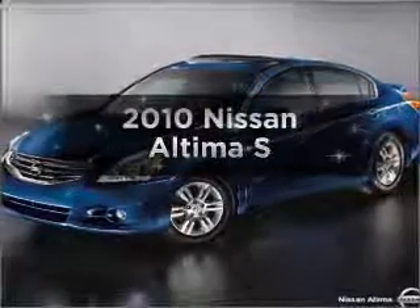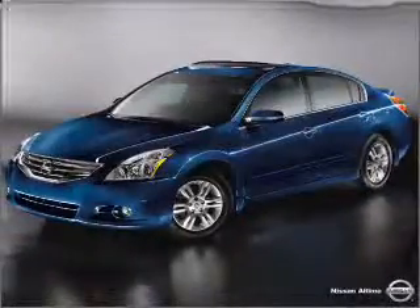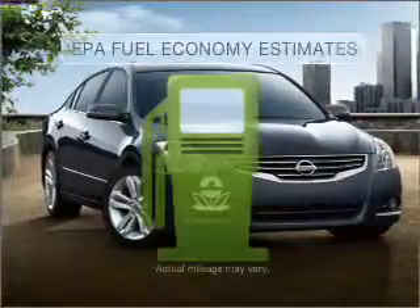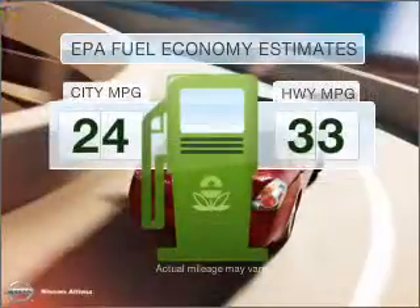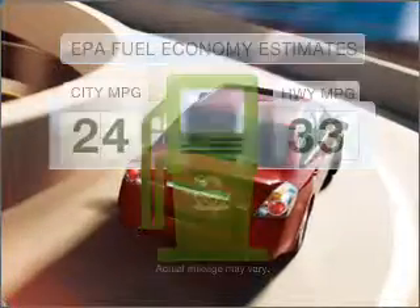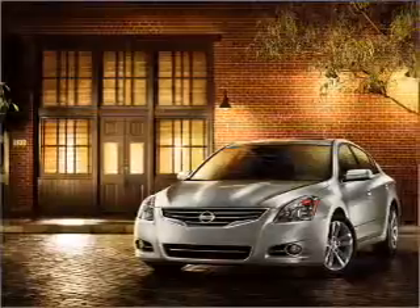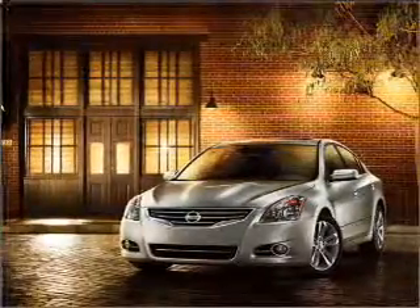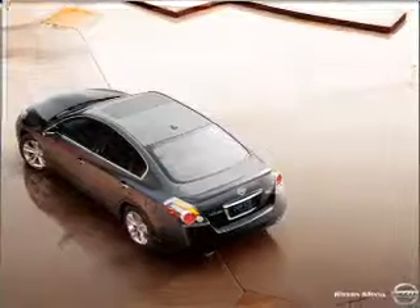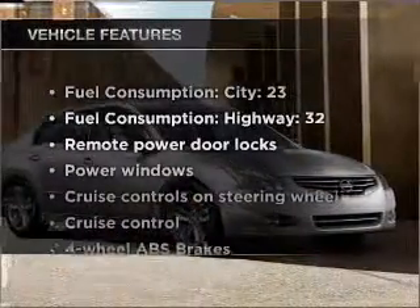Introducing the 2010 Nissan Altima. Find everything you want in a ride under one roof with this vehicle. Optimize your fuel economy while saving money in the long term with the great miles per gallon offered in this vehicle. With an efficient four-cylinder engine that responds smoothly to its automatic transmission, the anti-lock braking system will help deliver you safely to your destination.